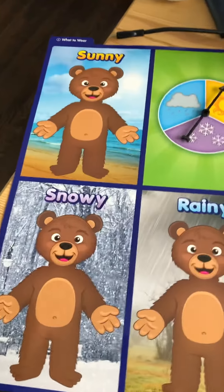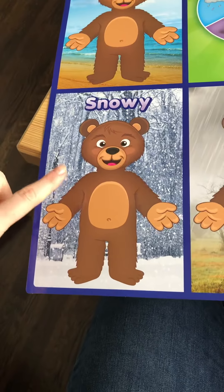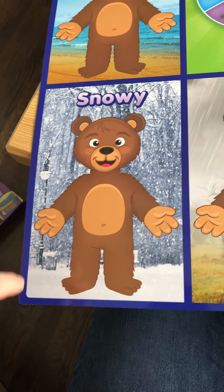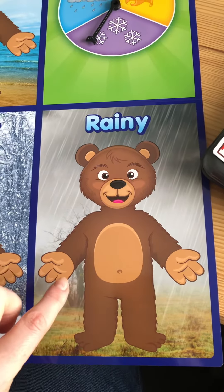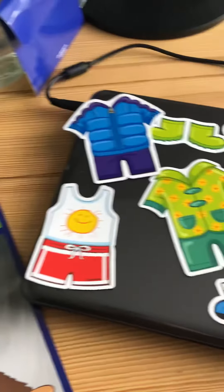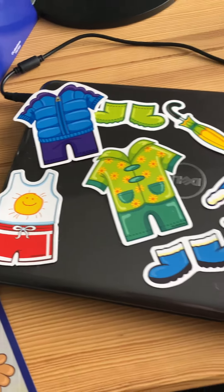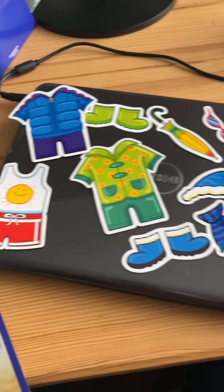There are three bears. One is at the beach where it's sunny and one is in the woods where it's snowy. I think the woods — maybe a park — and this bear is also kind of in the woods where it's raining. So these are the clothes. I bet you can already guess which bear wears what.